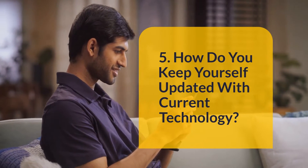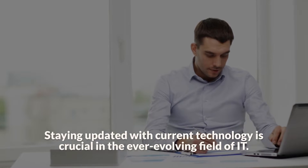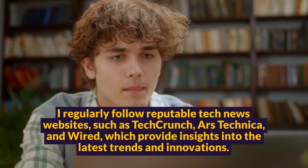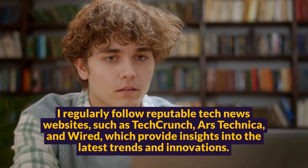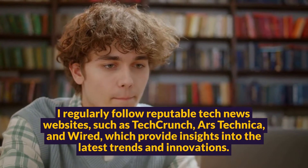Question 5: How do you keep yourself updated with current technology? Staying updated with current technology is crucial in the ever-evolving field of IT. I regularly follow reputable tech news websites, such as TechCrunch, Ars Technica, and Wired, which provide insights into the latest trends and innovations.